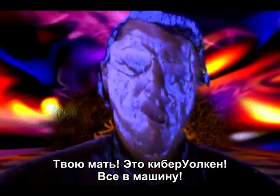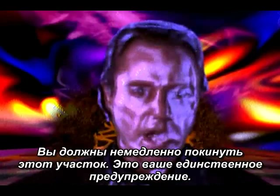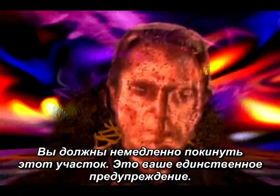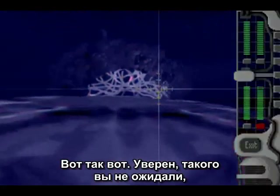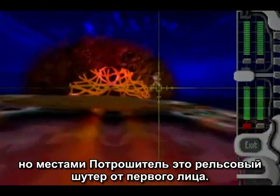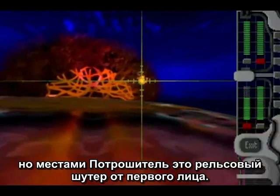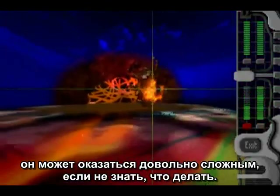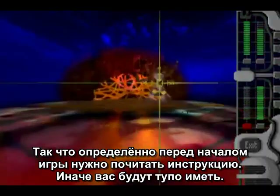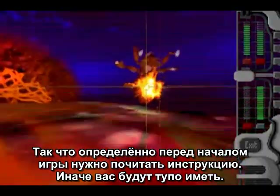Holy shit, it's Cyberwalkin' — get in the car! 'You must leave the area. Immediately. This will be your only warning.' Christopher Walken is the lawnmower man. So yeah, I bet you didn't expect this, but there are a fair number of first-person rail shooter segments in Ripper, and this is one of them. These can be quite hard if you don't know what you're doing, so you definitely need to read the instructions before starting this game or you will just get dominated.